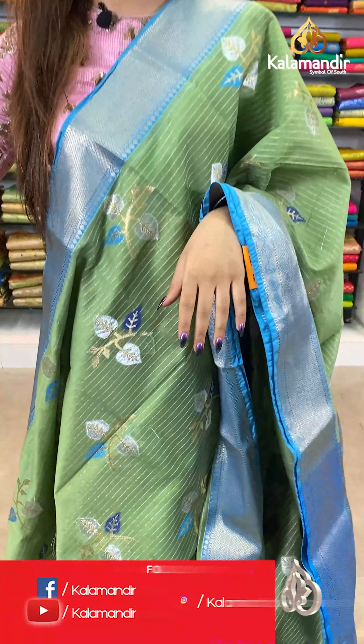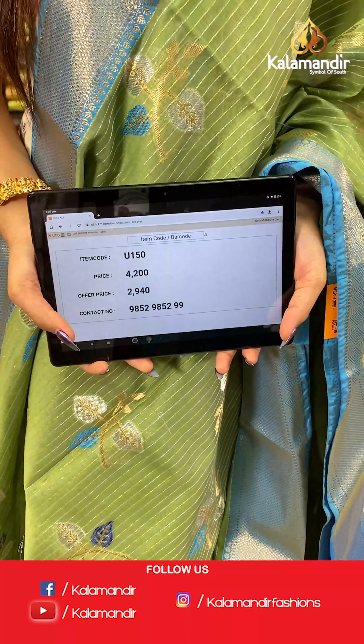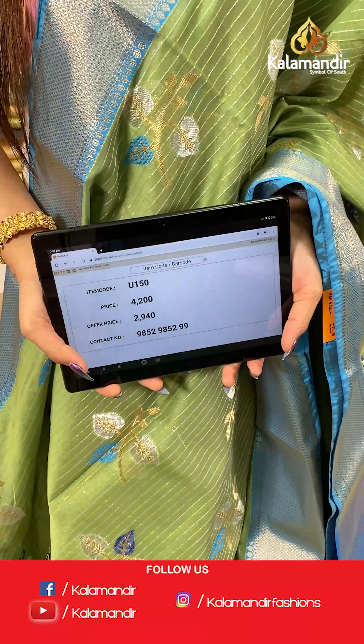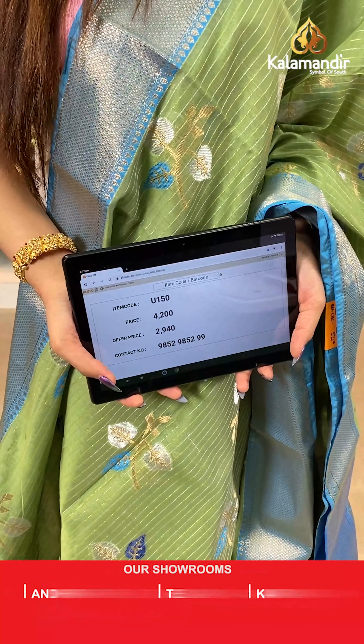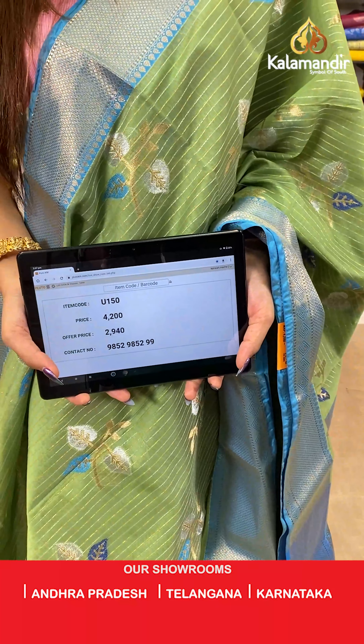And a jacket blouse. The item code is U150, the actual price is ₹4200 and the offer price is ₹2940. To place your order, send us on number 9852985299.